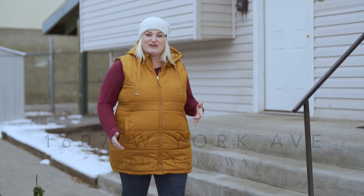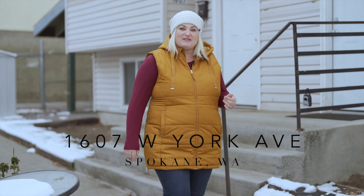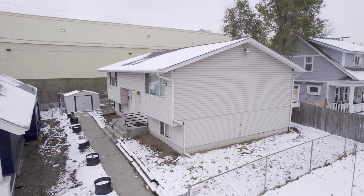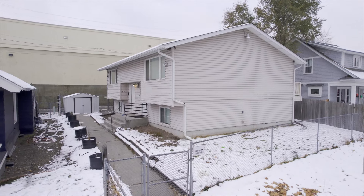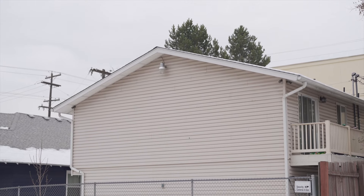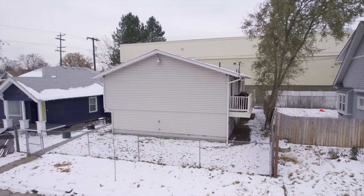Today I'm excited to present you with an excellent investment opportunity at 1607 West York Avenue right here in Spokane, Washington. This side-by-side duplex was built in 1986. Both units have two bedrooms and one bathroom, a large family room, a deck off the dining area, and their own laundry room.